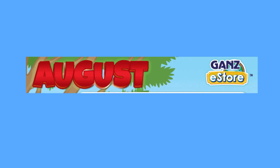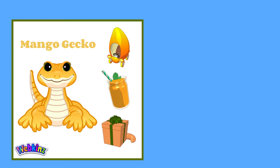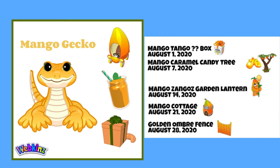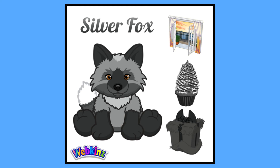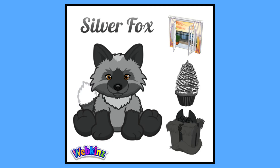Finally, let's look at the eStore calendar. We have two new pets coming out this month: the Mango Gecko and the Silver Fox. The Mango Gecko, which is so cute, is the pet coming with the corresponding theme, with the Mango Tango Mystery Box, Candy Tree, Garden Lancer Cottage, and Fence all coming out throughout the month. The Silver Fox PSI, in my opinion, looks really pretty, even when really pixelated, and I'm sure it will be a popular item in the trading room since the pet is kind of okay — nothing special, but not horrible either.